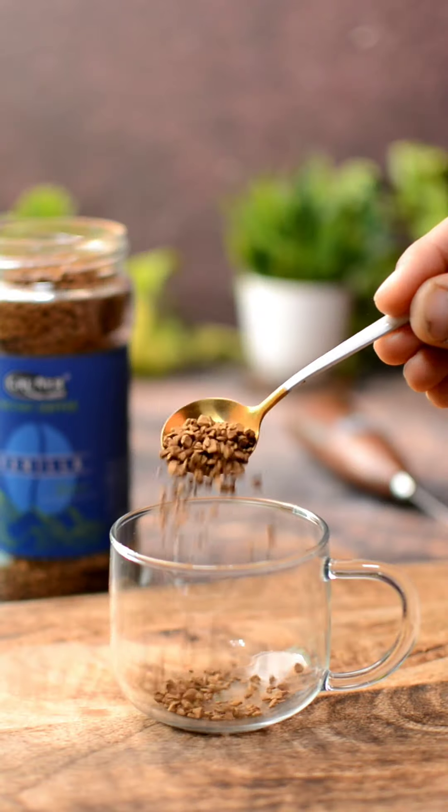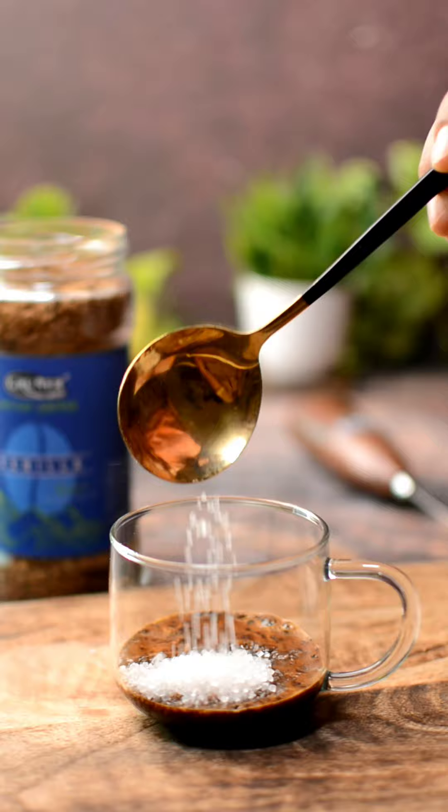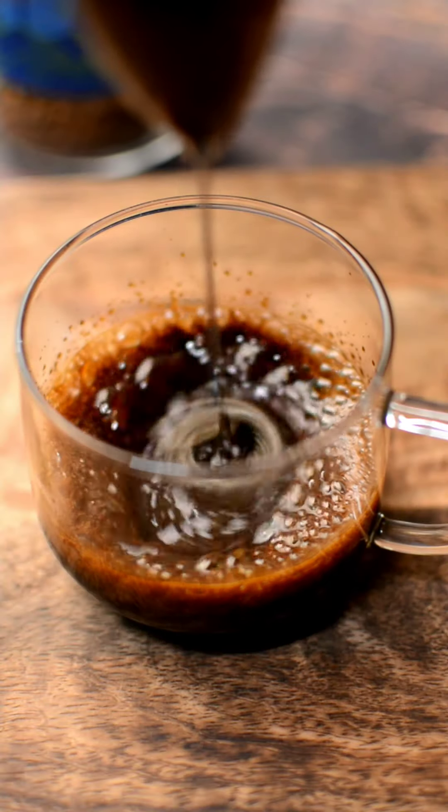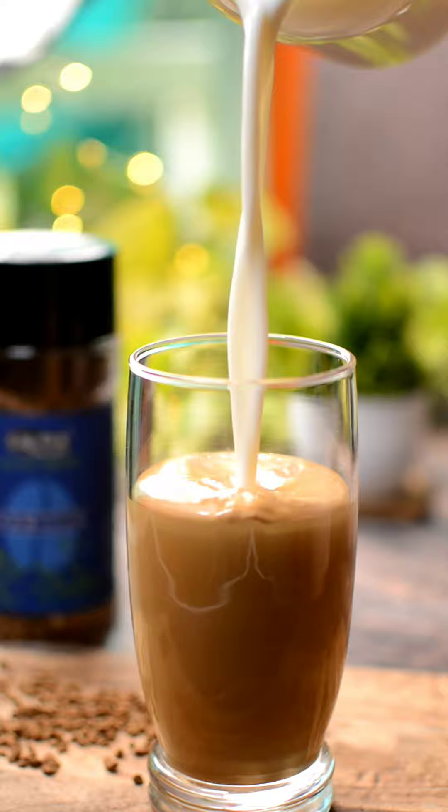All you need to do is add a spoon of your favorite coffee flavor along with some hot water and sugar. Now give it a whirl. Next, add some milk along with ice cubes and stir it well.